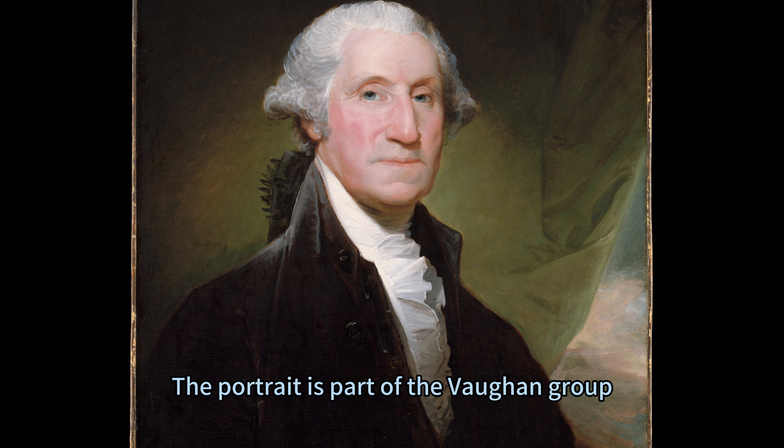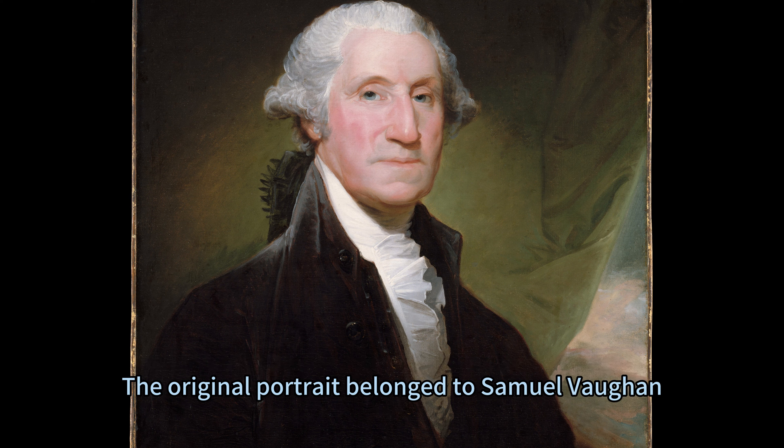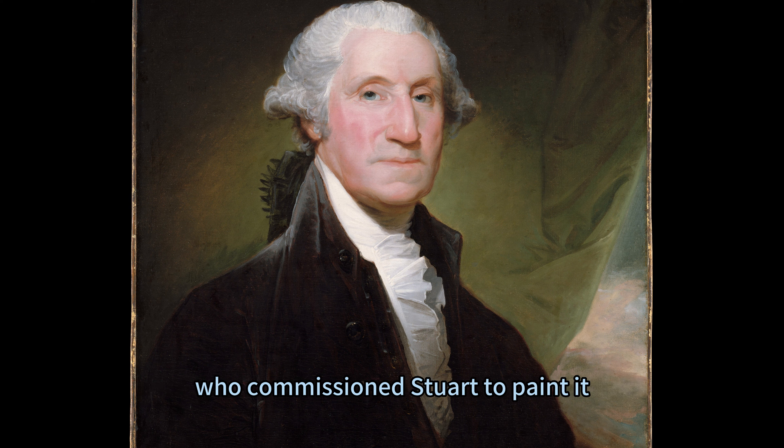The portrait is part of the Vaughan Group, a series of 18 similar paintings that Stuart made based on the original portrait that he painted from life in 1795. The original portrait belonged to Samuel Vaughan, a London merchant and a close friend of Washington, who commissioned Stuart to paint it.